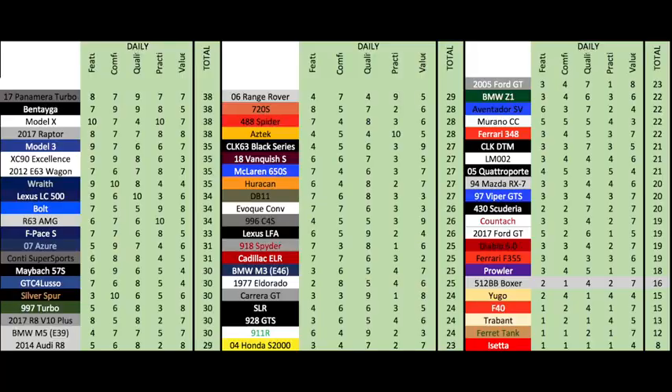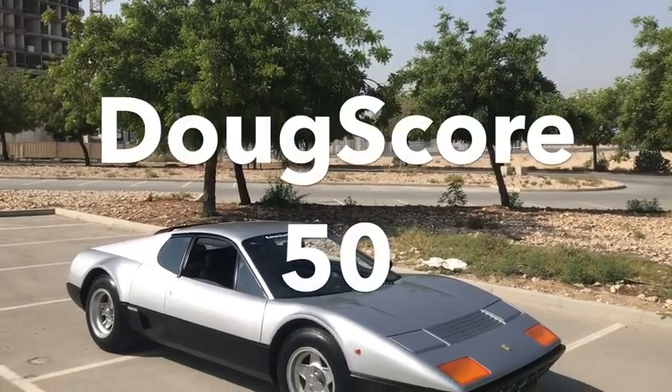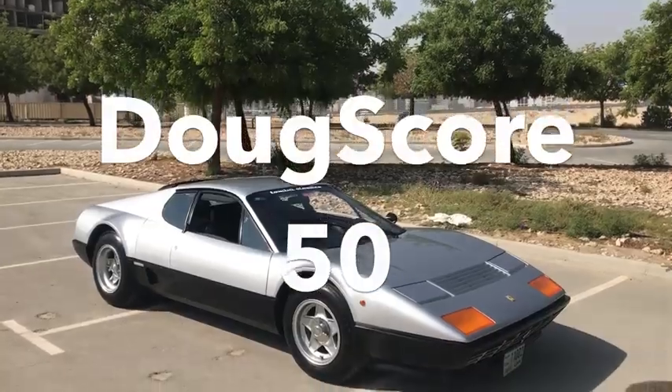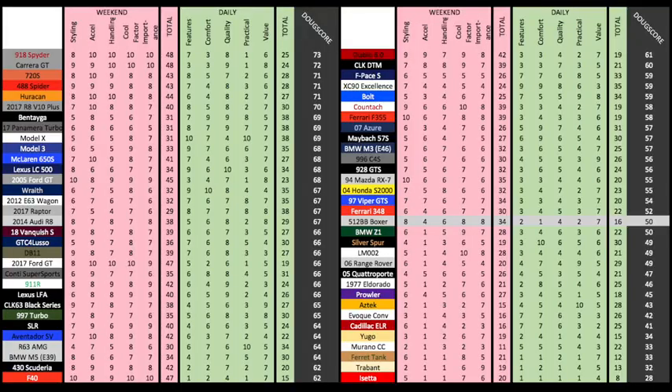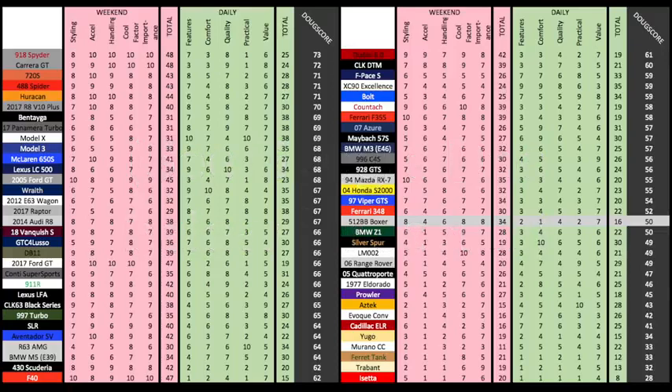Add it up and the total daily score is a mere 16 out of 50 — one of the worst yet. But would you want to drive this car every day? Total it all up and the Doug Score is just 50 out of 100. Since the Doug Score factors in things like technology, daily drivability, and modern performance, you can't expect a vintage car to do very well — but then, that's not why you buy it.